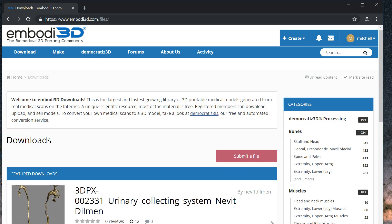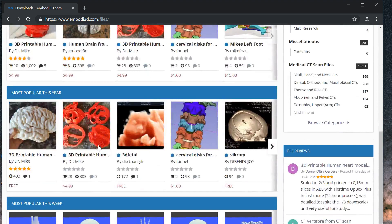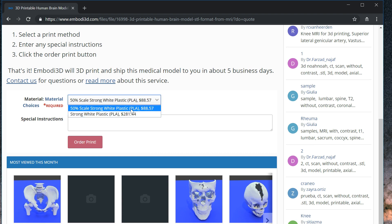Find a model you like in our extensive model library. Or, generate your own model from a medical scan using our democratized service. Click on the Print This File button, choose a material, and submit your order.